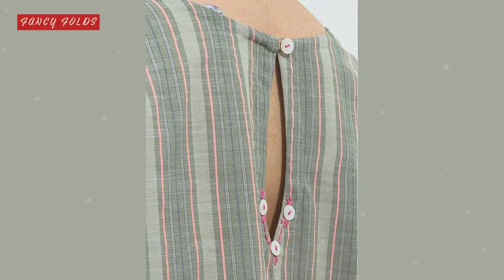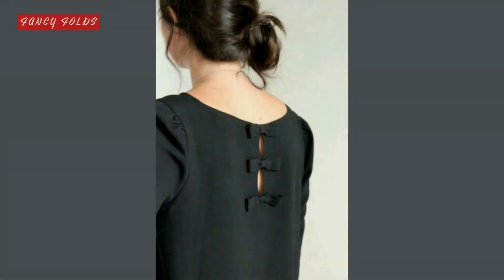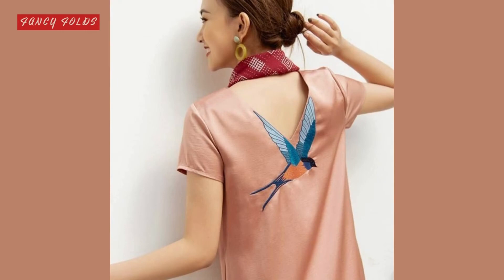A lot of people give importance to the front neck — the front neck tends to have more design. But just as trends are changing, new and innovative designing ideas are coming forward.